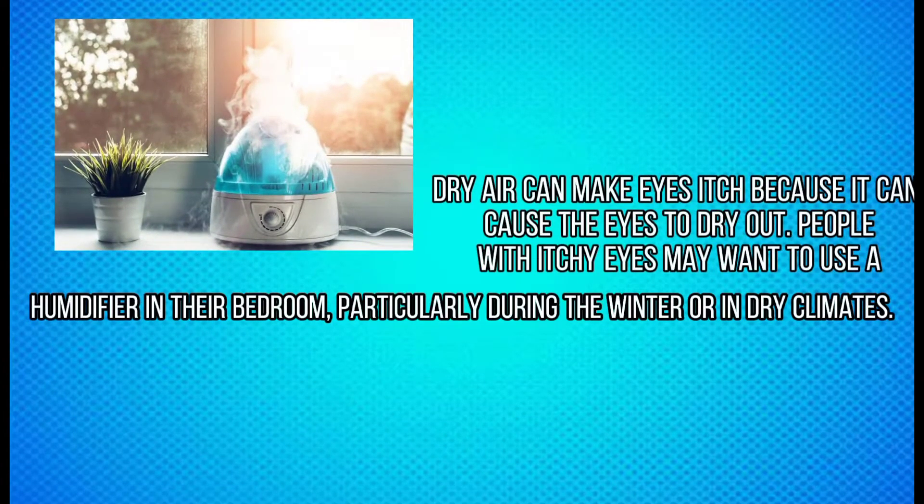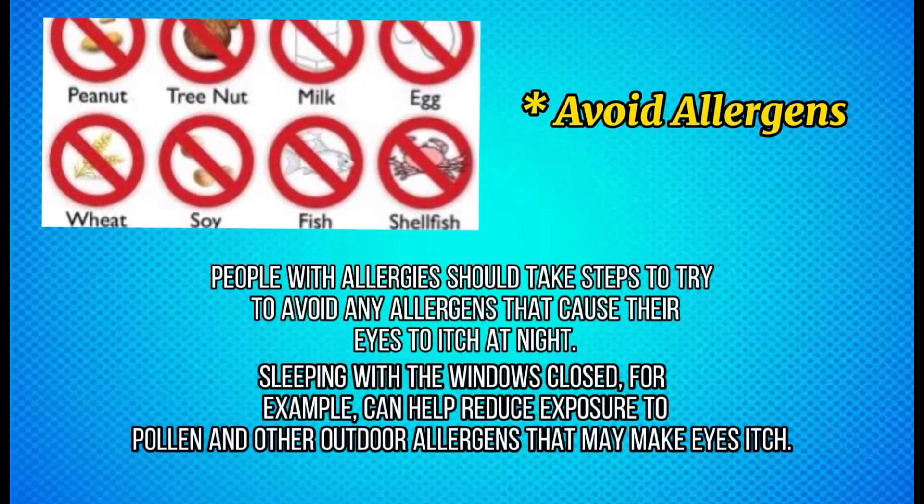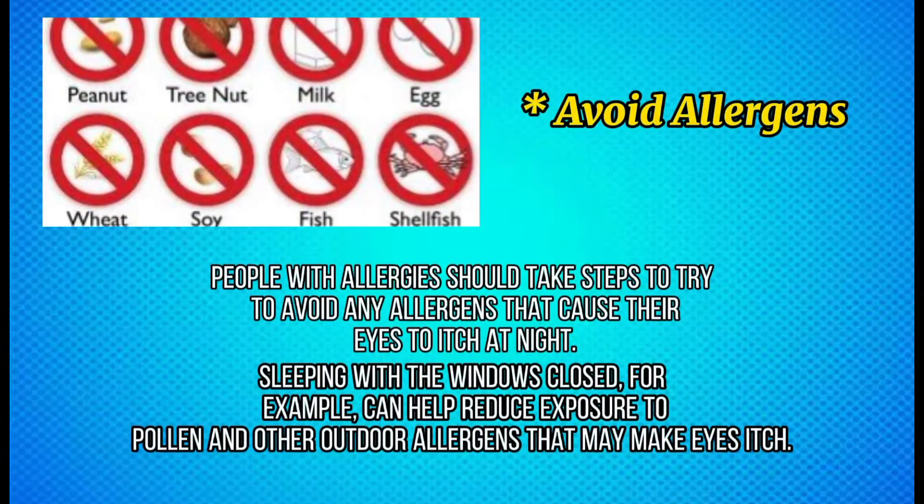People with itchy eyes may want to use a humidifier in their bedroom, particularly during the winter or in dry climates. Avoiding allergens — people with allergies should take steps to try to avoid any allergens that cause their eyes to itch at night.